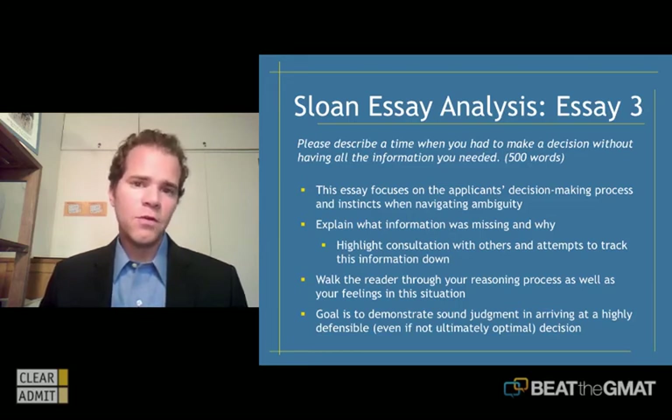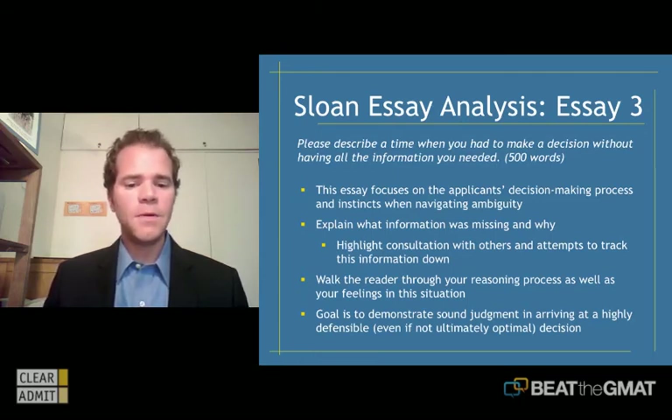Good behavior to exhibit here would be doing a lot of consultation with others and attempts to track the information down — showing that you're open to working with others to find solutions and fill in knowledge gaps. Walk the reader through your reasoning process as well as your feelings. It's perfectly fine to indicate you had a hunch about how to proceed and that you were feeling nervous about taking that leap or about some of the gaps that were there. Show that you've had these feelings, gone through the process, and arrived at a solution.